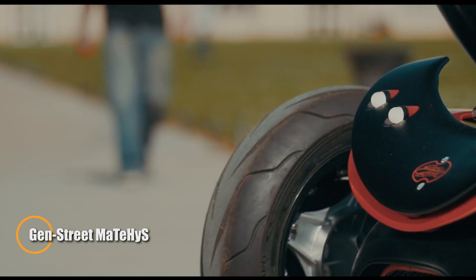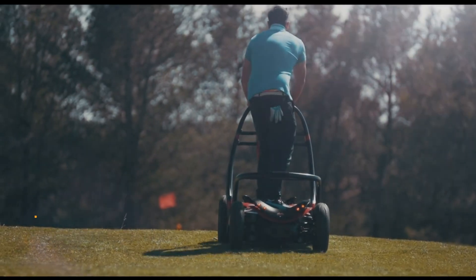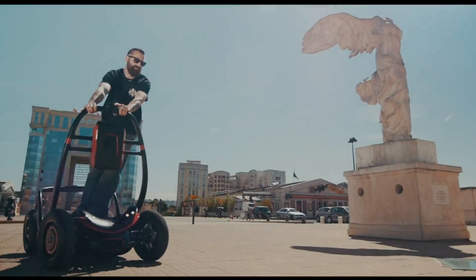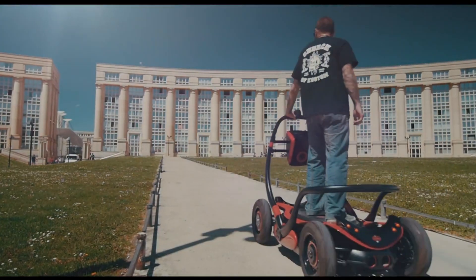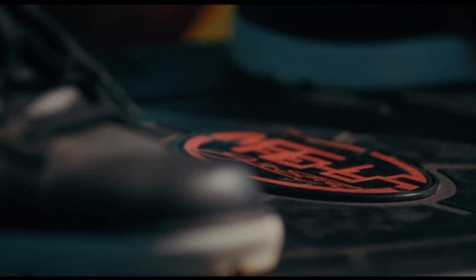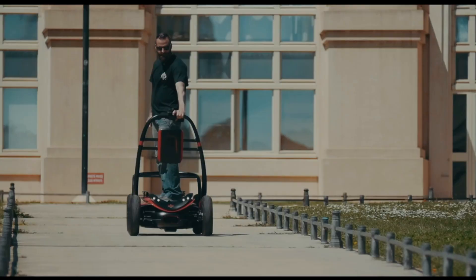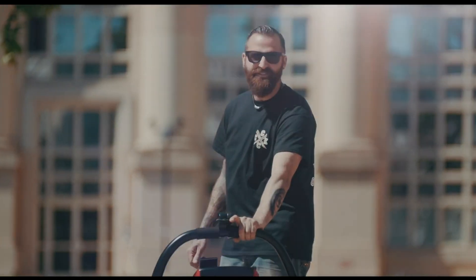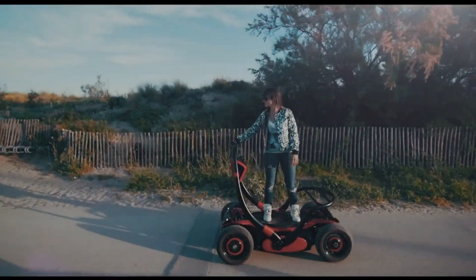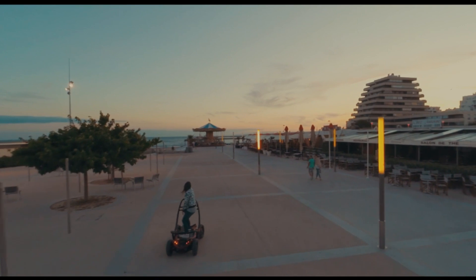Discover the future of urban commuting with the Genstreet Mate High S, the electric scooter that's revolutionizing city transportation. This isn't just a scooter — it's a statement of eco-consciousness and modern style. Powered by a robust 750-watt motor and a 48-volt 20Ah battery, the Mate High S offers impressive acceleration and a range of up to 50 kilometers on a single charge. Its lightweight aluminum frame and 10-inch pneumatic tires ensure a smooth, comfortable ride, while hydraulic disc brakes provide reliable stopping power.